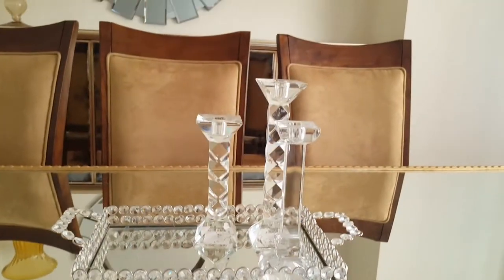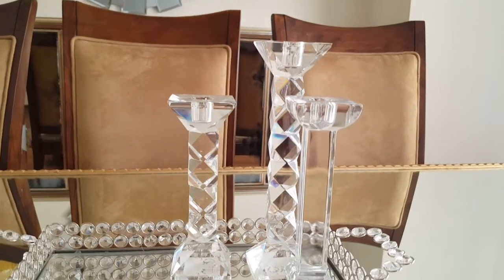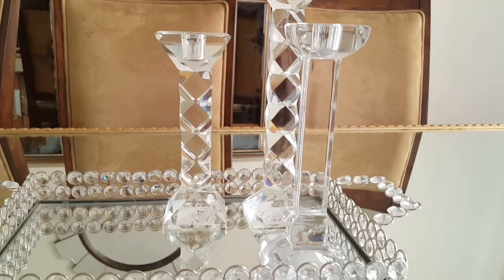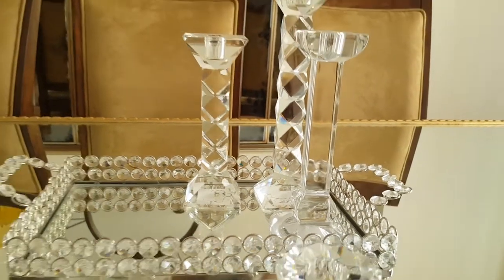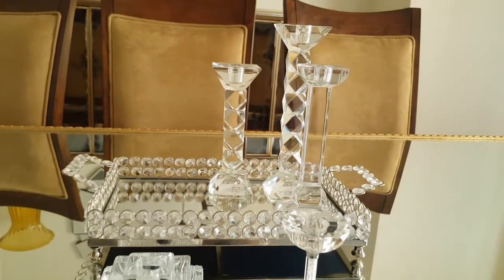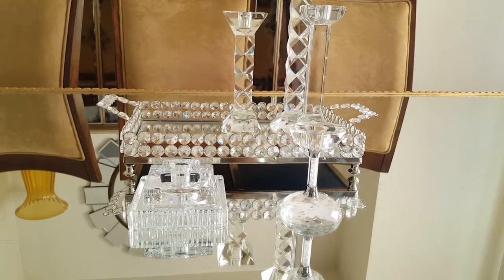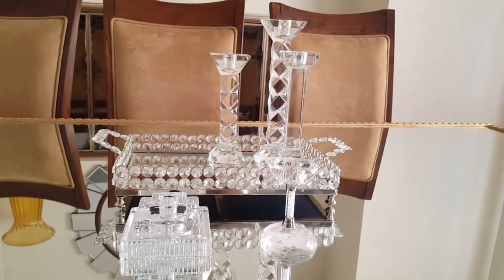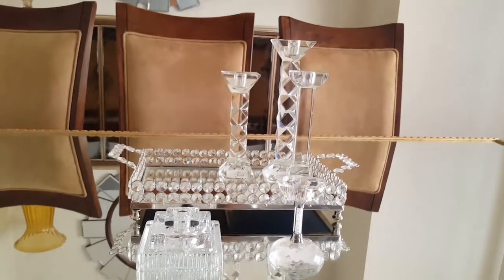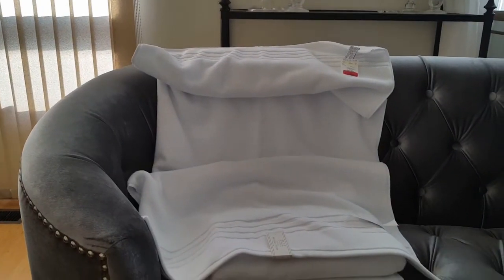Behind it I have three candlesticks, all from HomeSense. The tallest I picked up for $19.99. The one beside it that looks beveled is $16.99, and then the square column one was $12.99.